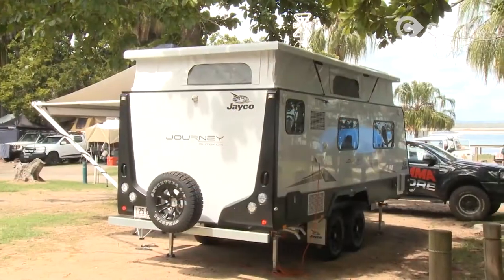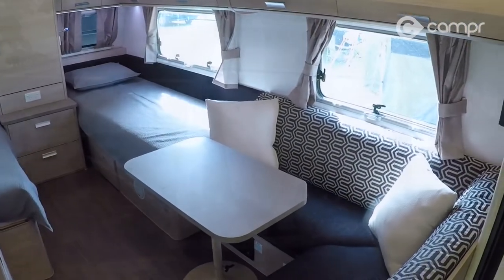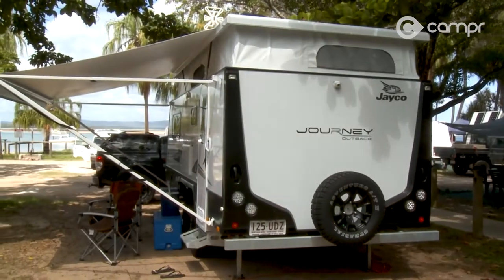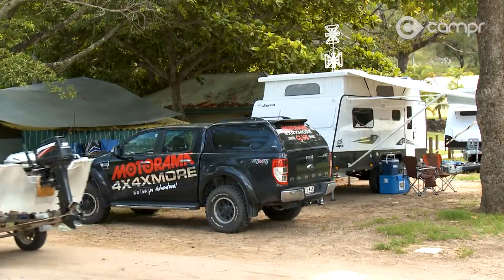The Jayco Journey is slotted in perfectly here, complete with en suite, air con and all the trimmings. And there are a few around me with definite van envy. But doesn't matter how good or big your rig is, there's always someone who's got one better.